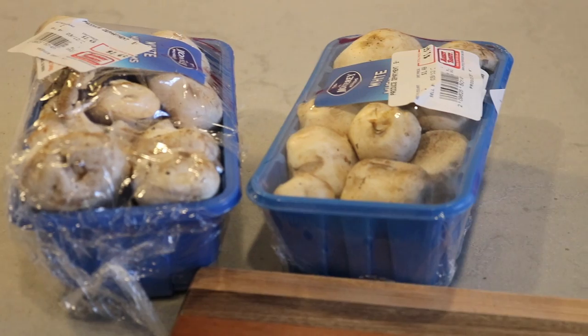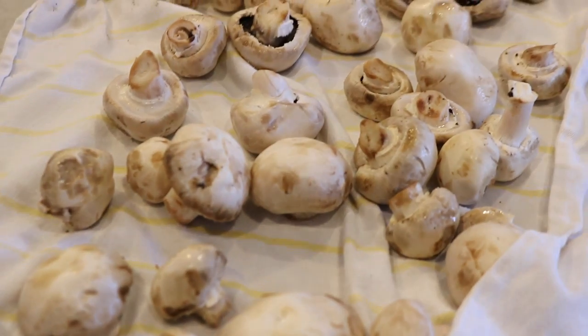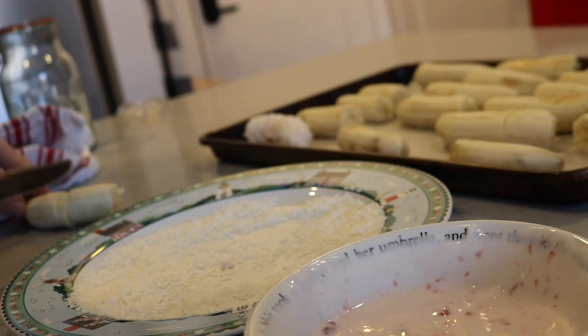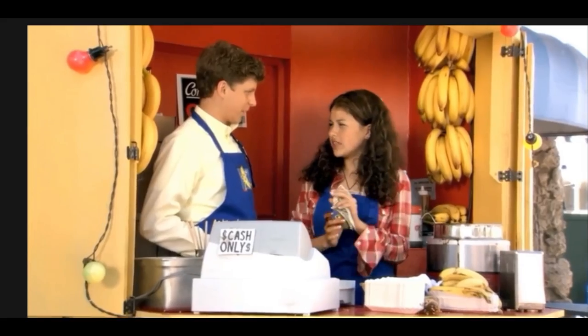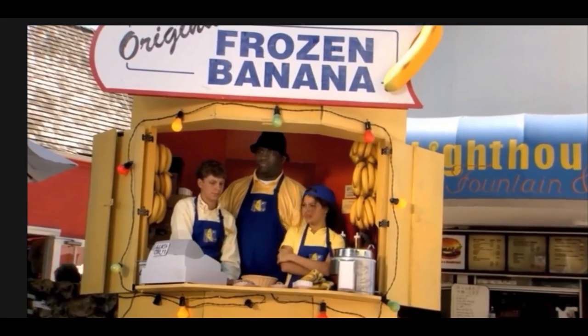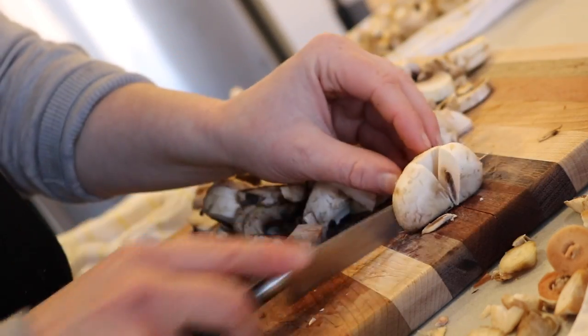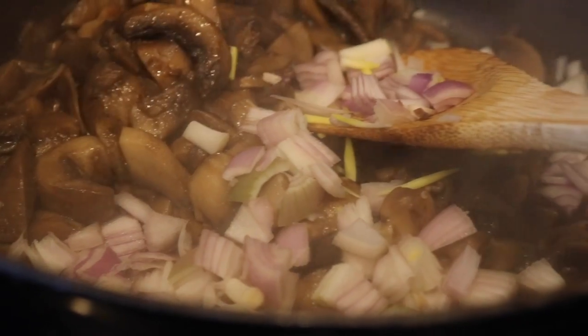My bananas and mushrooms needed to be used up immediately, so I made frozen banana halves for smoothies and little yogurt coconut banana bites.